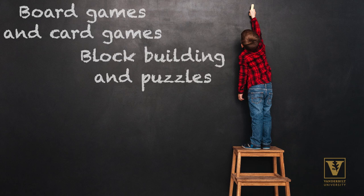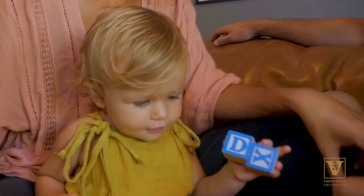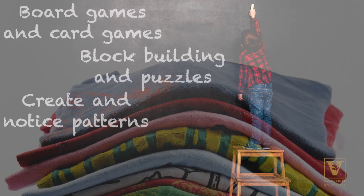Playing with blocks and puzzles can be a really great way to support your child's spatial skills at home. These activities can encourage parents and kids to talk about locations and directions, such as where to place a block, and also talk about spatial features and dimensions, like how big a block is.